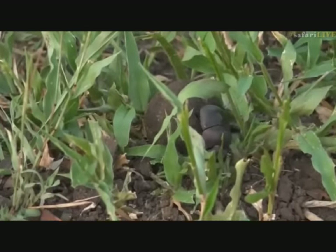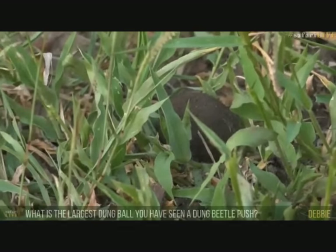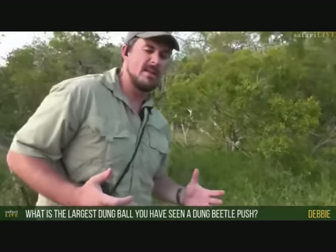So the females are attracted to slightly bigger ones — maybe that's why he doesn't have a female with him this morning. Debbie, the largest ball that a dung beetle has pushed — I would say probably the size of a grapefruit, slightly bigger than an orange, which is pretty incredible. You can imagine for a beetle that size to be able to push something that big is incredible strength. That particular beetle pushed it all over the place and went quite far. We followed it for a while just because of the size of the ball, and it was incredible to watch how quickly they actually buried it — only about 10 minutes and the ball was down in the ground. They are amazing creatures.